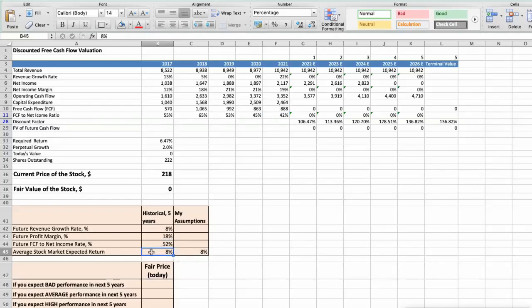We expect an 8% per year average stock market return. Let's consider three different scenarios for Air Products and Chemicals: bad, average, and good. First scenario: the company will have bad performance in the next 5 years. Future revenue growth rate would be below 4%, future profit margin would be below 14%, and future free cash flow to net income rate would be below 50%. In this case, the fair value of the stock today would be $73.